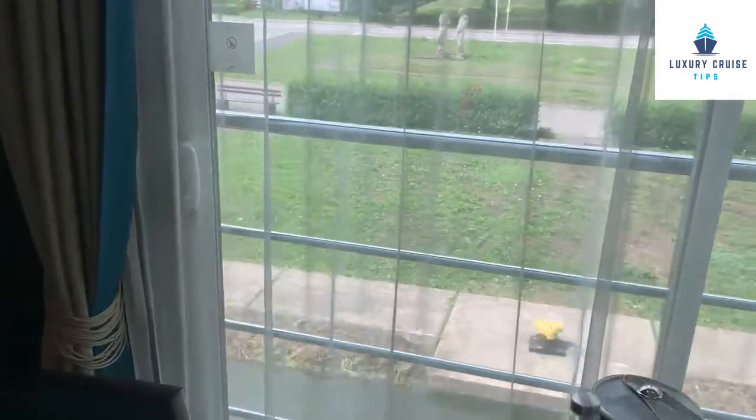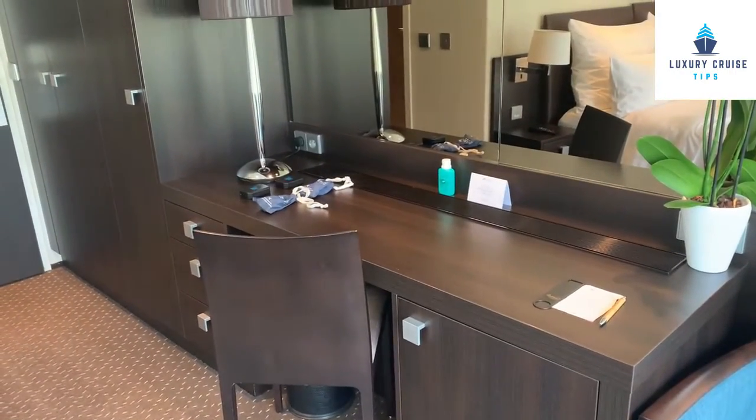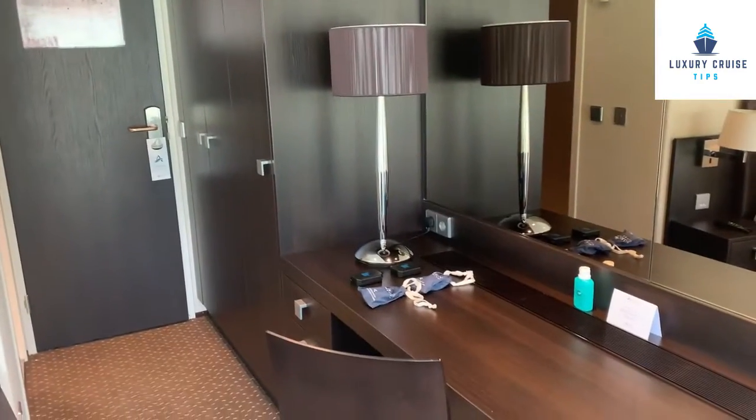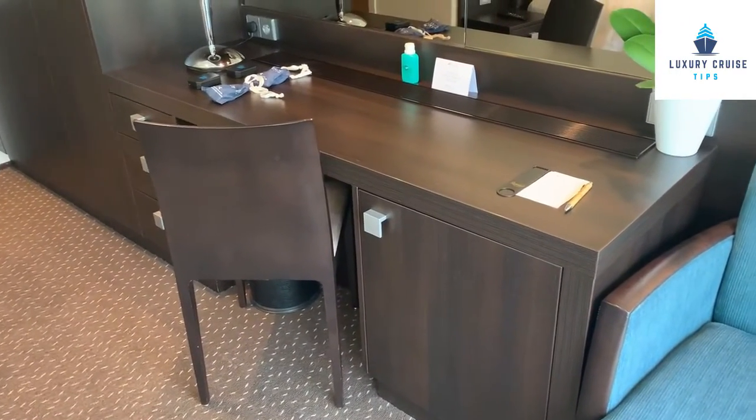Bottles of water replenished every day. There is ice. As you come to the other side, you do have a desk, chair, and also another outlet. There are your quiet boxes that you should take with you on tour.